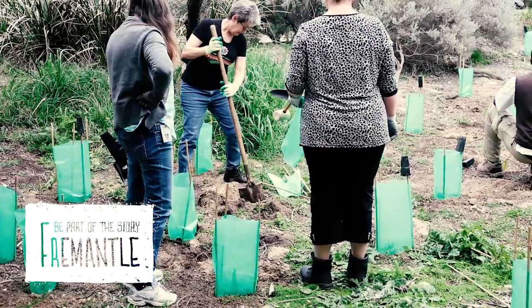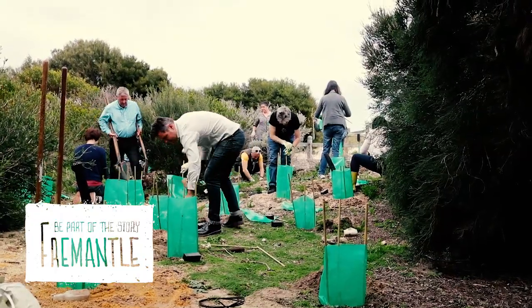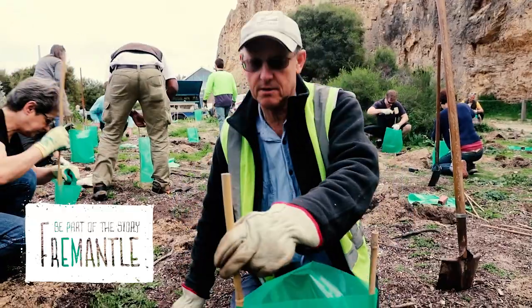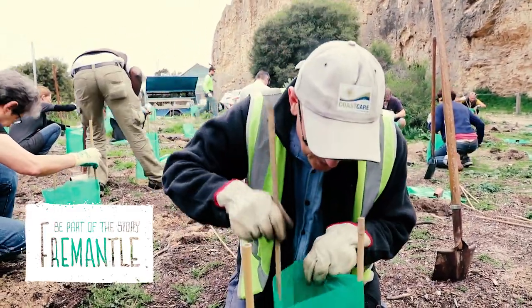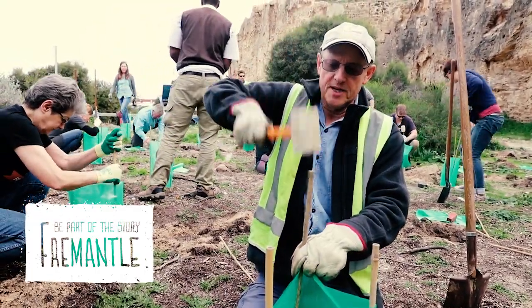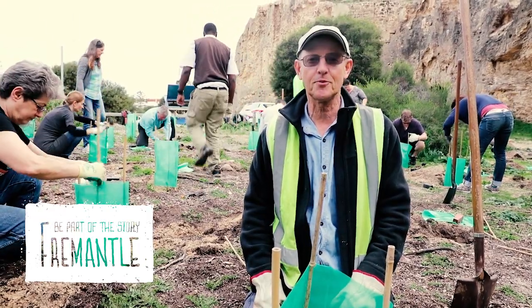One of the things we're really keen to do is make sure we get a well-grounded and solidly planted plant. The tree guards will also help show how the city has been involved with the coastal planting here at Bathers Beach. The groups have been working here for many years, and today we're just continuing on the program.